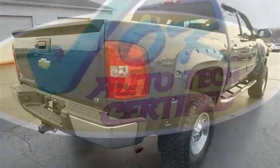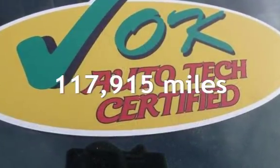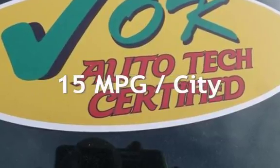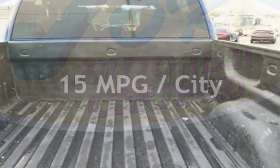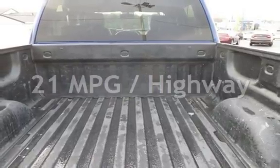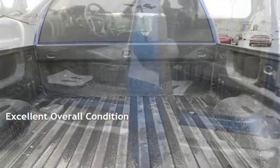This Chevrolet has less than 118,000 miles on the odometer. Estimated fuel economy for this vehicle is 15 miles per gallon in the city and 21 miles per gallon on the highway. This vehicle is in excellent overall condition.